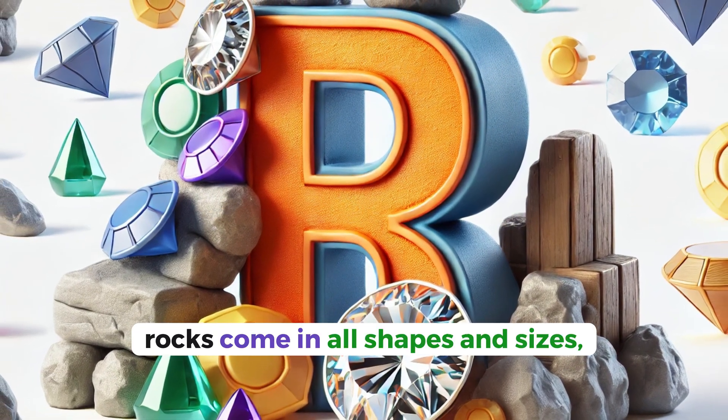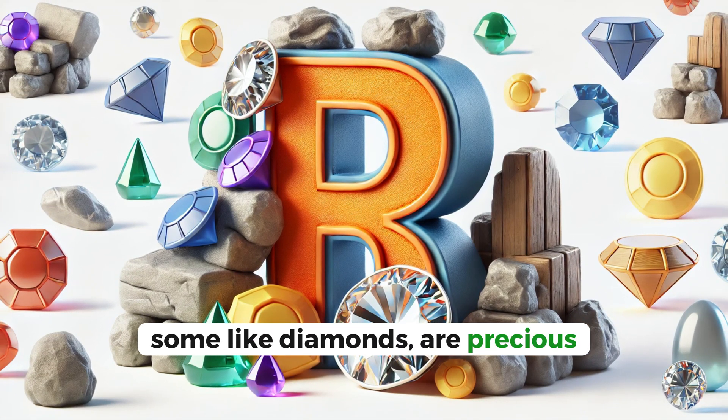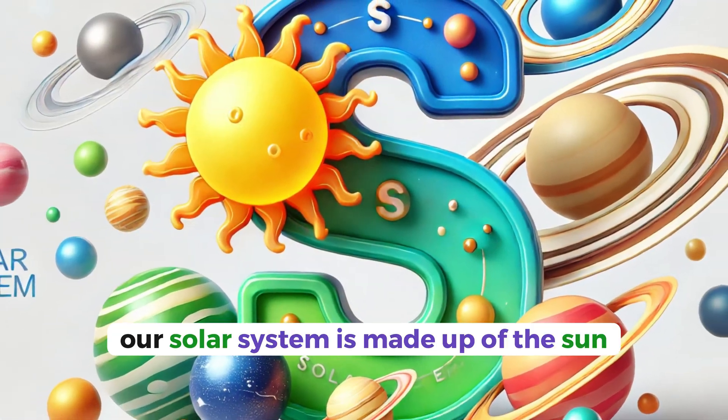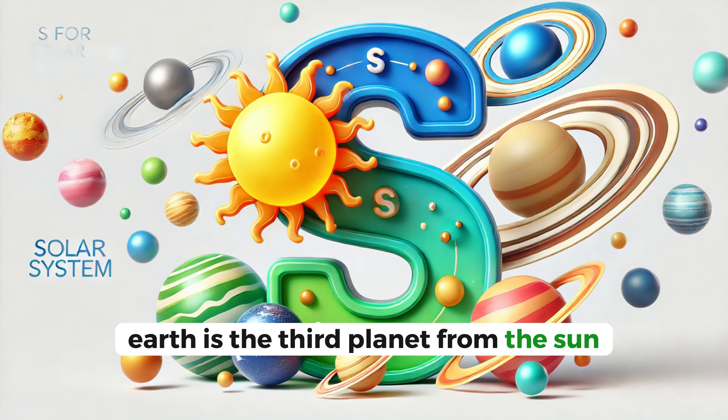R for rocks. Rocks come in all shapes and sizes. Some, like diamonds, are precious, while others are used to build houses. S for solar system. Our solar system is made up of the sun and all the planets that orbit around it. Earth is the third planet from the sun.